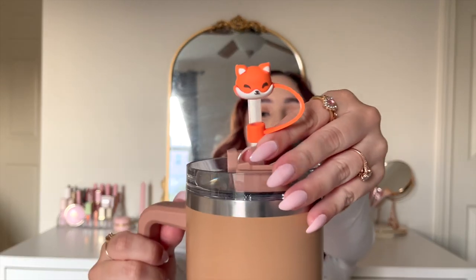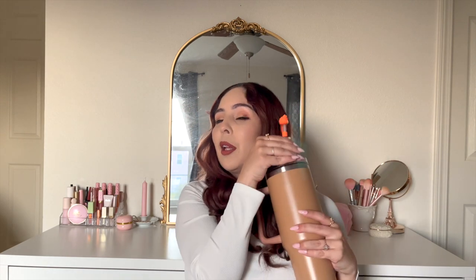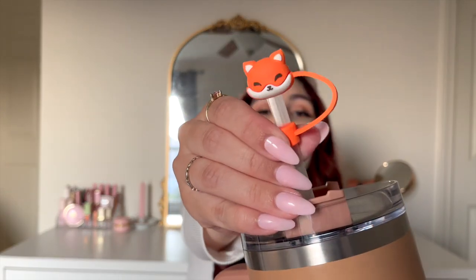The last item is so tiny but so cute — are you ready? Look at that! It's just a little fox straw topper. When you're out and about you can put it on your straw to keep it sanitary. I needed an excuse to get it, so since I got the Stanley tumbler I figured why not? It's just the browns and the orange and the fall vibes. Did I need this? No. Does it make me ten times happier? Yes. Perfect.